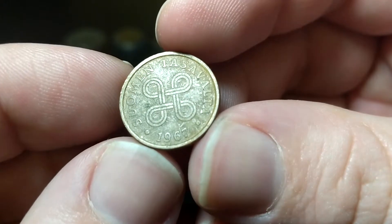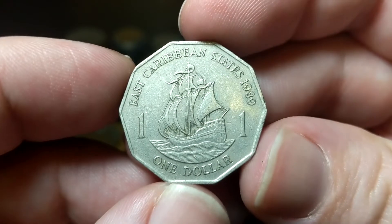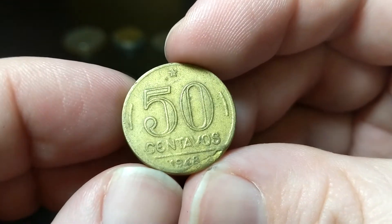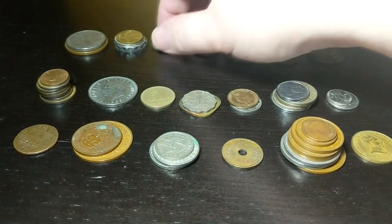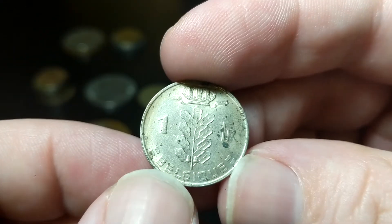And we got Finland from 1967 — 5 pennia. East Caribbean States from 1989 — a $1 ten-sided coin, that's always cool. Brazil coming in with a 50 centavos from 1948 — I think I found a few of these in my last bag hunt. 1970 Belgium 1 franc — I've seen a bunch of these. This is with French text — with 'Belgique'.